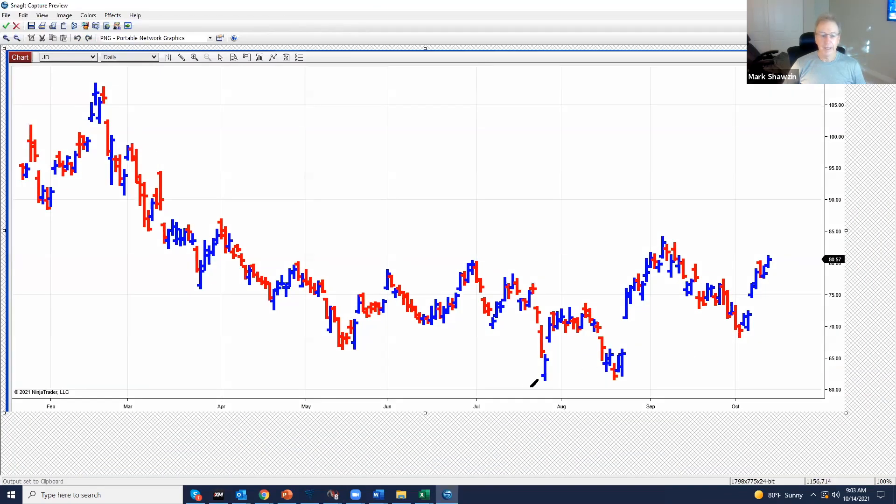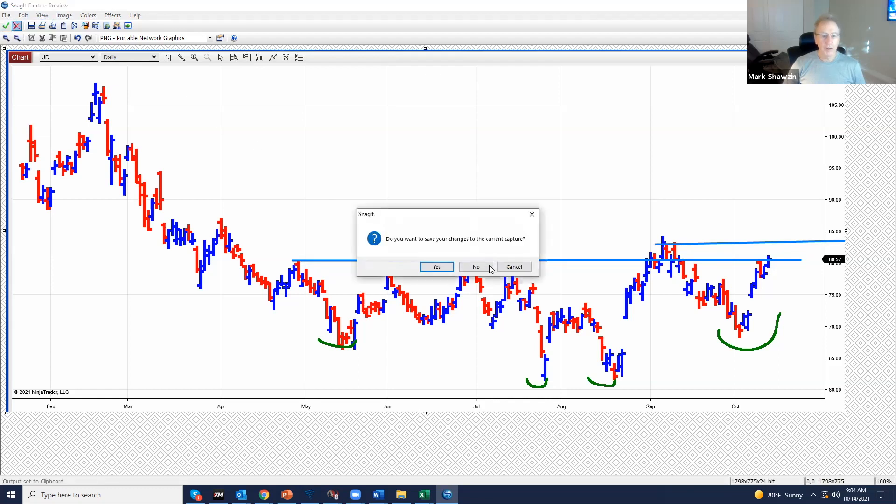This thing looks like it has all kinds of potential. It has an inverted head and shoulders and we're right at this neckline. Today we should open higher. The next resistance is about the 84–85 area. So I went long calls there.